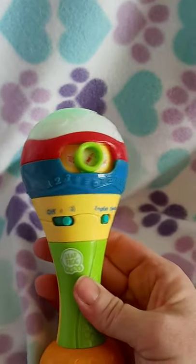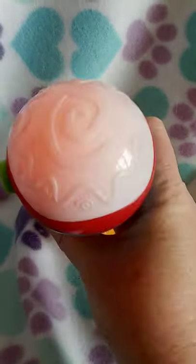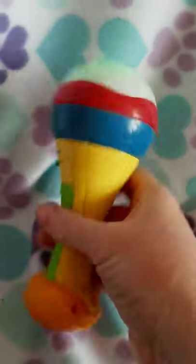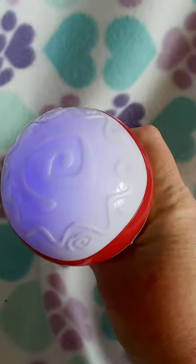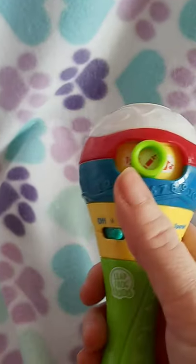The colors of the rainbow. Red, orange, yellow, green, blue, purple. Yeah!